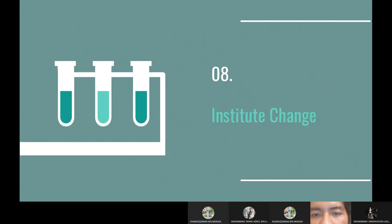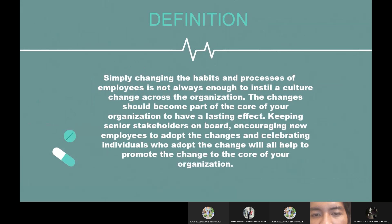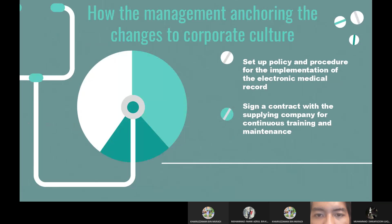The last step is instituting change. Simply changing the habits and processes of employees is not always enough to instill a culture change across the organization. The changes should become part of the core of the organization to have a lasting effect. Keeping senior stakeholders on board, encouraging new employees to adopt the changes, and celebrating individuals who adopt the change will all help promote the change to the core of the organization. Management should anchor the changes to corporate culture by setting up policies and procedures for the implementation of the electronic medical record, and signing a contract with the supplying company for continuous training and maintenance.